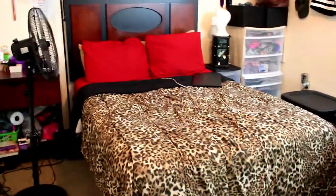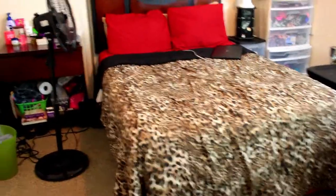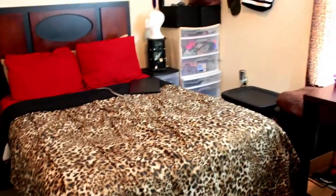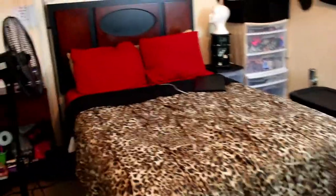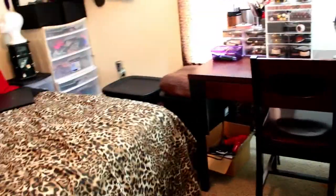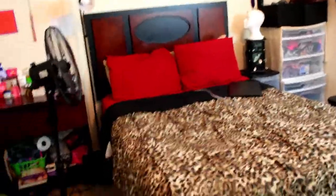Hey y'all, welcome back. Like I mentioned in my intro, I wanted to show you guys my room and how it looks. This is initially what you see when you come in my room. The furniture, since this is a college apartment, comes with the room — it's part of the rent we pay here. It comes with the bed, the nightstand, the dresser, and the desk and chair. That's what it comes with when I first got here. And of course I just made it my own space.